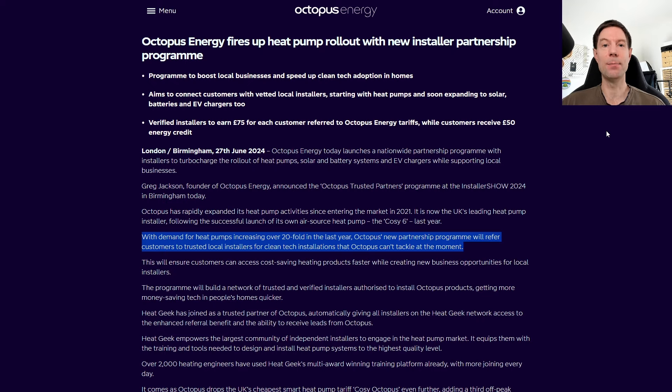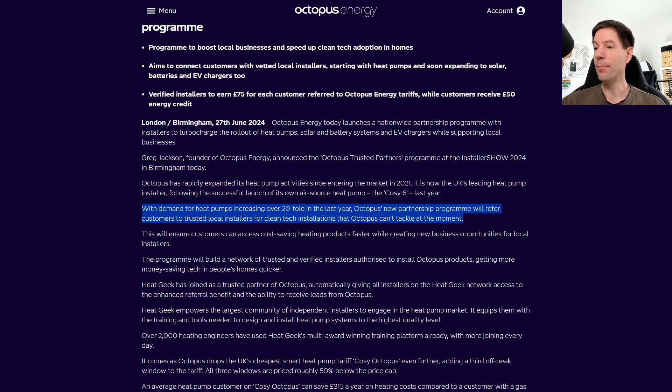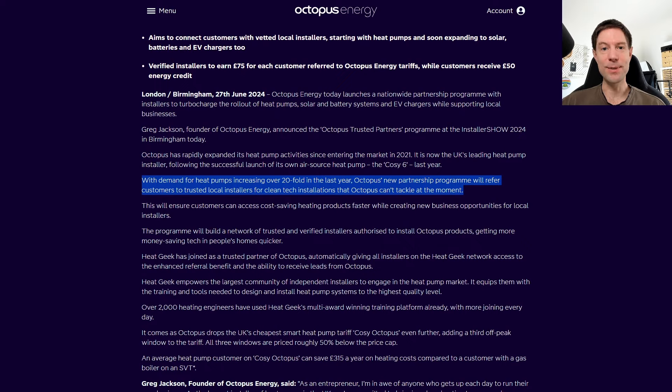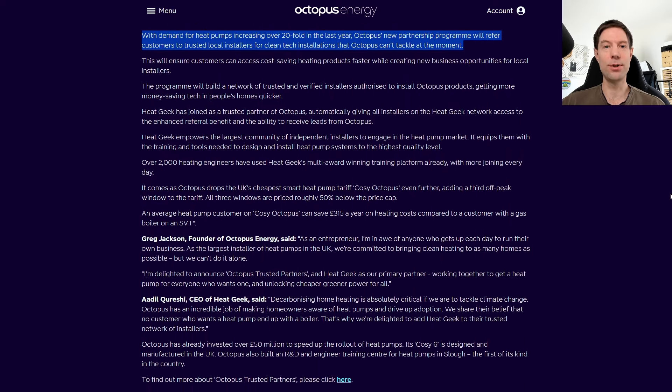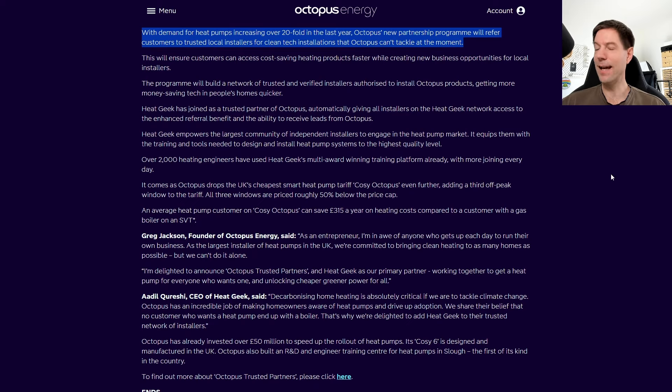There's no further interaction — they just leave the customer in the lurch. The customer is then left thinking their property can't get a heat pump, they give up, and assume they're never going to be able to get one. That really makes me sad, because the whole point of this partnership was to get people heat pumps in cases where Octopus wouldn't necessarily be able to help them directly.